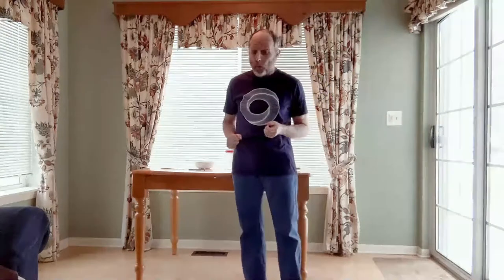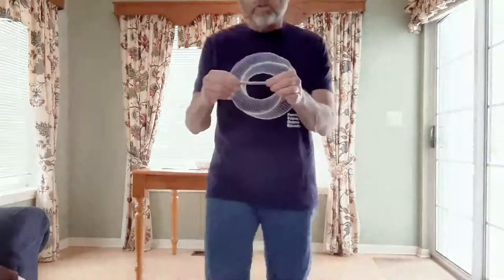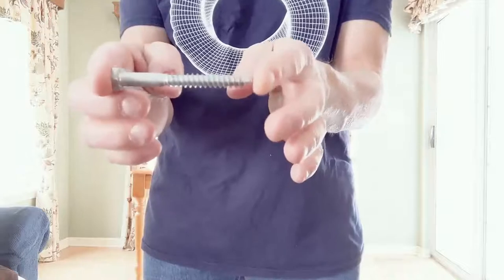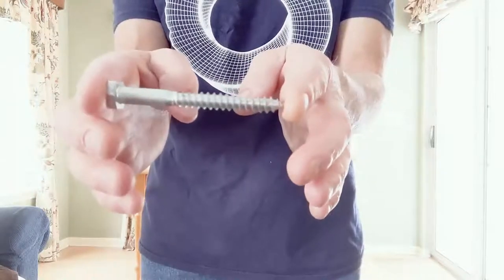So far we've talked about the three primary types of simple machines: the lever, the inclined plane, and the wheel. The next three are in many ways variations on the first three — sometimes they're not even included in discussions about simple machines. But because their functions are so unique, I'm going to talk about them. The first is the screw. What simple machine do you think the screw is a variation of? Think about it for a couple seconds.